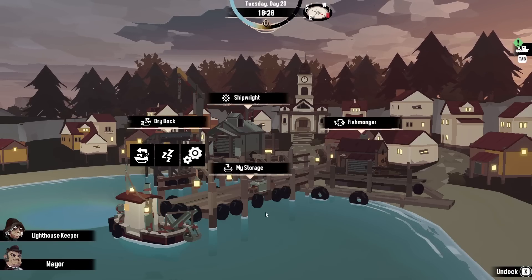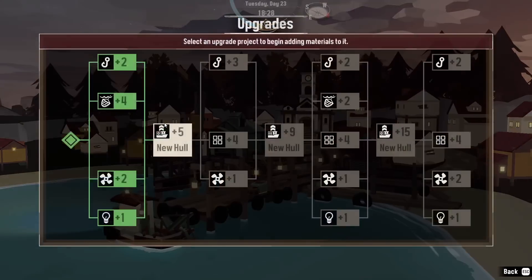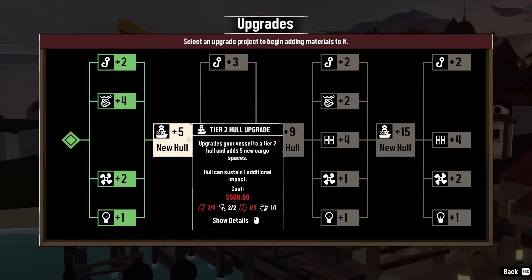But now we're back home in Greater Marrow, in relative safety. The current plan is to try to get enough bits and bobs to upgrade our boat over the dry dock. A tier two hull upgrade is going to give us five extra cargo spaces, which is going to be very helpful. But also, possibly more importantly, it means the hull can sustain one additional impact — because we did get hit by the big serpent monster last time, and I also sort of crashed into a few rocks, mostly in a blind panic when I was trying to run away from things.